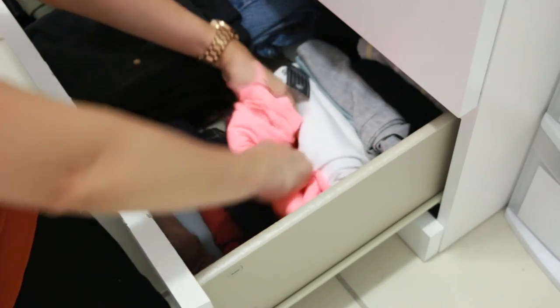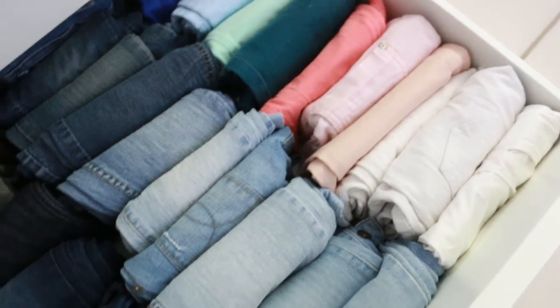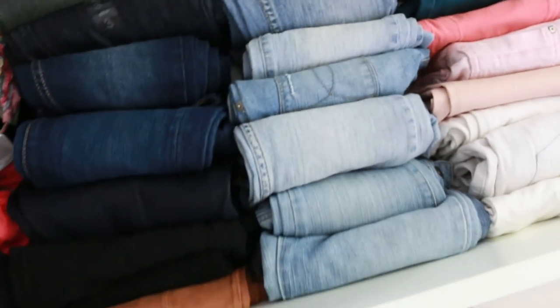Tip number four is to roll up your clothes when you put them away. Instead of stacking one piece on top of another, roll them up so you can see everything you have. When you stack clothes you start forgetting what's on the bottom and only use what's on top. When you roll them you can see everything at a glance, grab what you need, and all the other pieces stay in place. I do this with my tops and pants and even organize my pants by color, making it so much easier to put outfits together.